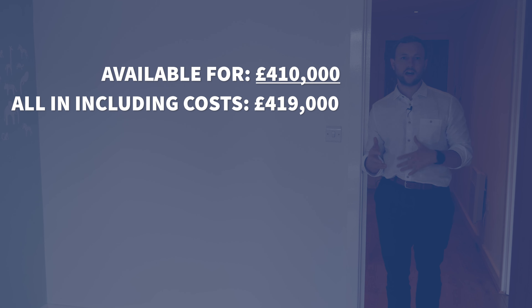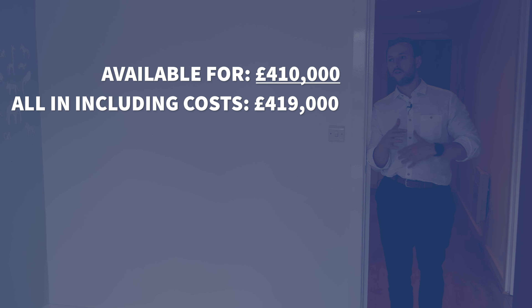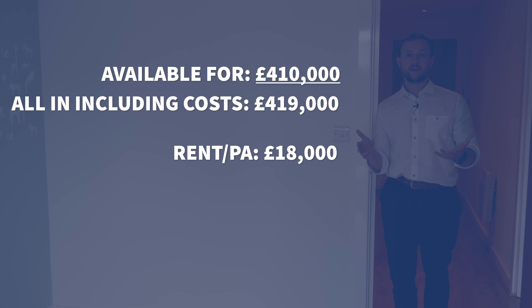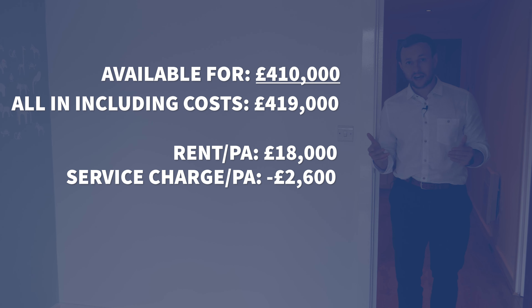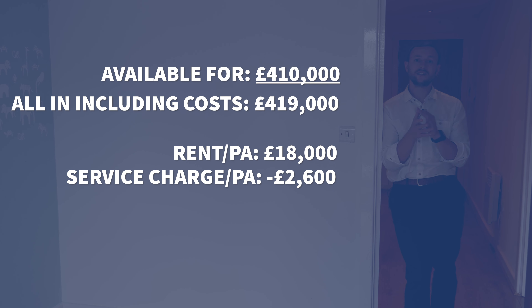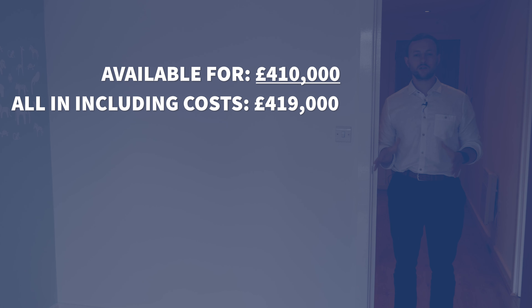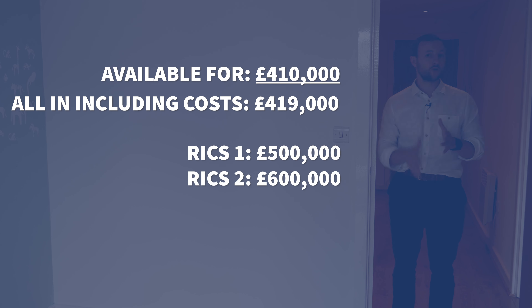Once you account for holding costs, legal costs, and so on, we're in for around £419,000. Thinking about rents in the area, we're talking about £18,000 a year. But it's a leasehold property, so you'll pay a service charge of about £2,600 a year for communal area maintenance, which really impacts your rental valuation. The range of valuations in this area is interesting — in the Borough of Hackney near Islington the average price is £610,000, which is very ambitious, but agent valuations range from around £500,000 up to £600,000.